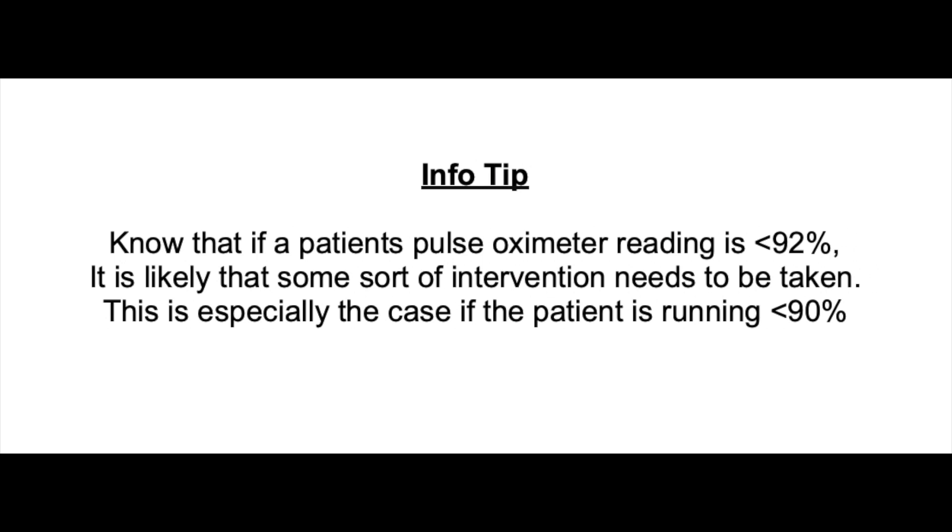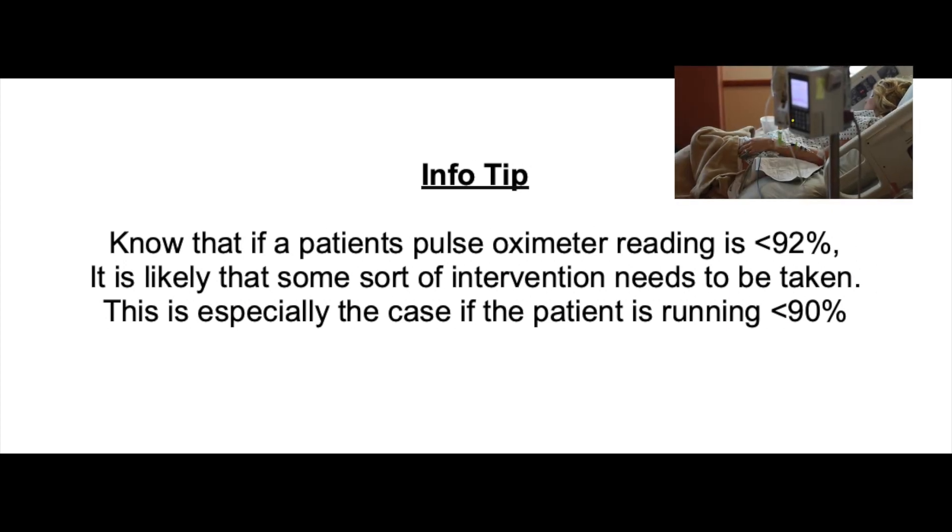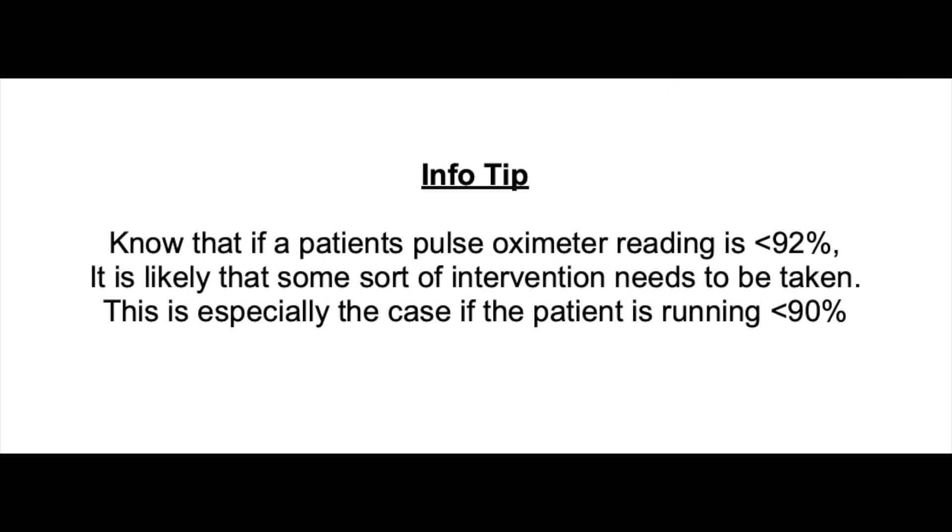Pulse oximeter readings. Know that if a patient's pulse oximeter reading is less than 92%, it is likely that some type of intervention needs to be taken. This is especially the case if the patient is running under 90%. Certain patients, depending on whether their respiratory condition is chronic or acute, may run a little bit lower, but they may also need oxygen at that time. Some COPD patients do run anywhere from 91% to 95% on a normal basis.